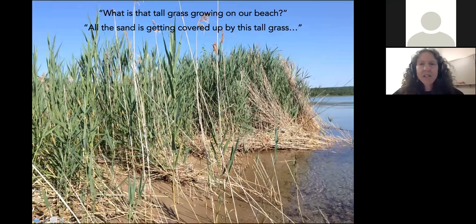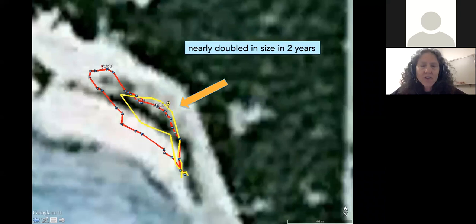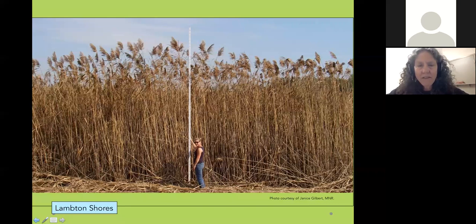I got interested in Phragmites because people kept stopping me in the store and saying, 'Judith, what is that stuff on our beach?' I'm a biologist and I work all over doing environmental studies. So I took a look at it and said the same thing everybody says: 'Do we really have to worry about this? Let's study it first.' I took my GPS and walked around the patches. 2011 is yellow, 2013 is red — you can see it almost doubled in size in two years. Then I went to Windsor, Ontario, and I thought: we can't let that happen to Manitoulin Island.